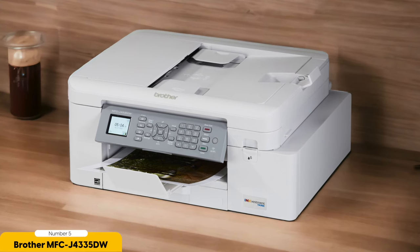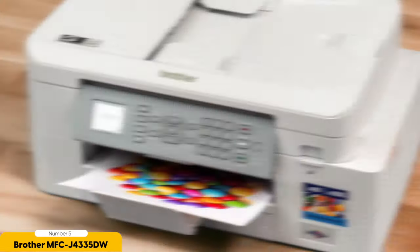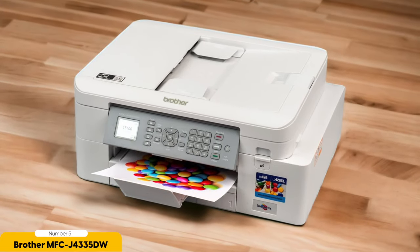Number 5: Brother MFC J4335DW — Best Light Duty. The Brother MFC is a light-duty all-in-one printer that offers a compact design and versatile functionality. This printer is perfect for home offices or small businesses that have moderate printing needs. It may not be the most powerful printer on the market, but it gets the job done efficiently and effectively.